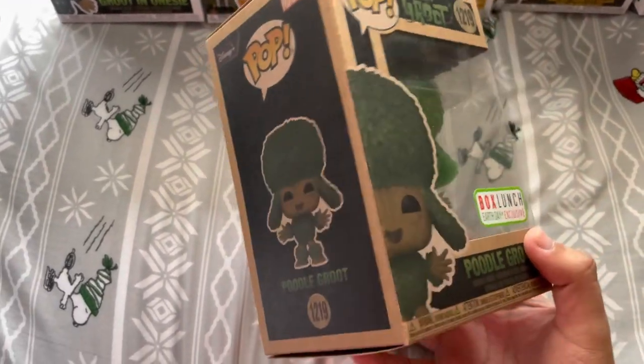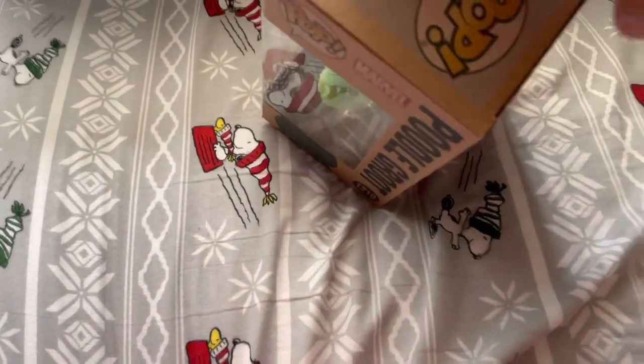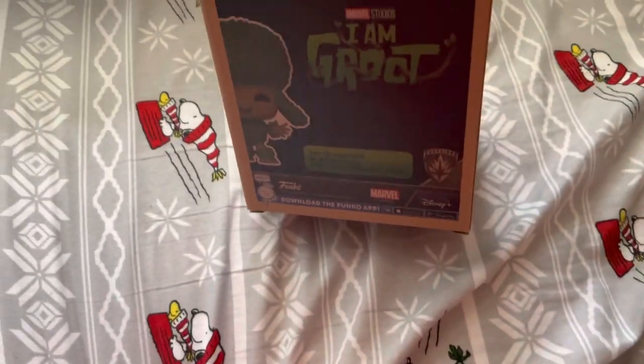I was really excited to see this one — it ties into Groot's new Disney+ series, I Am Groot.